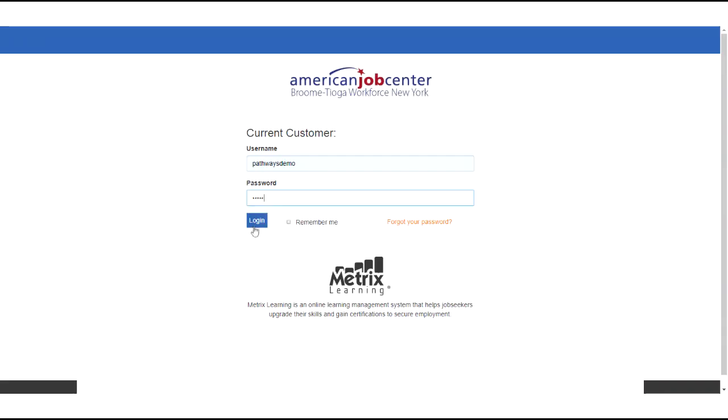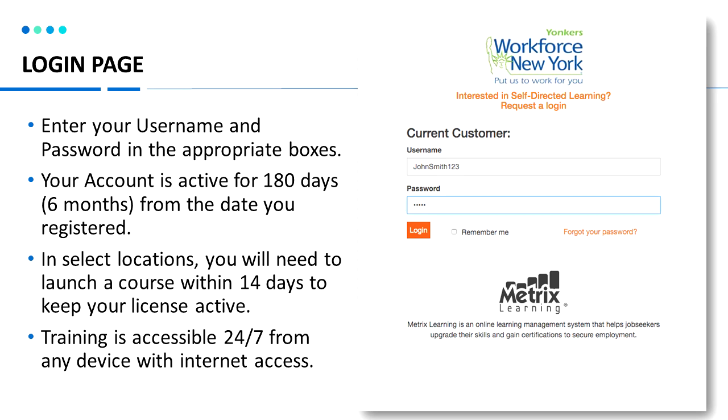Going back to the login page, you can enter your username and password in the appropriate boxes. Your account is given a license to access the courses for six months or 180 days. In some locations, you will need to launch a course within 14 days of receiving access to keep your license active.